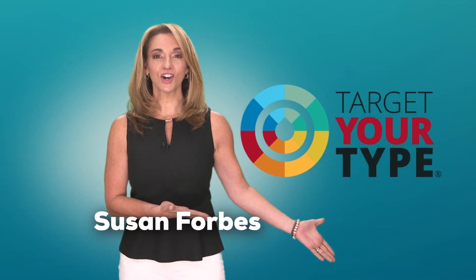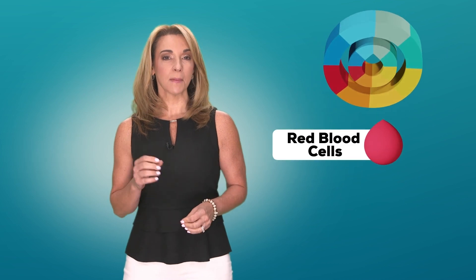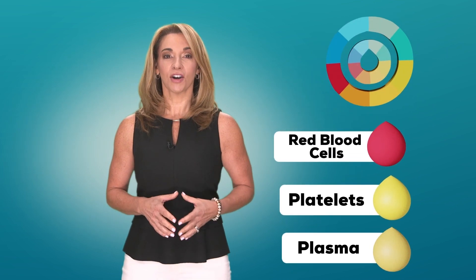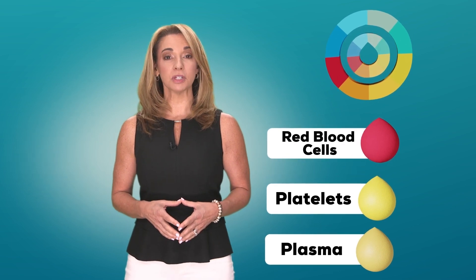What does it mean to target your type? When it comes to blood donations, there are specific ways to donate that enable you to maximize your power to save lives. Red blood cells, platelets, and plasma are the components transfused the most often. The components most needed from you depends upon your blood type.